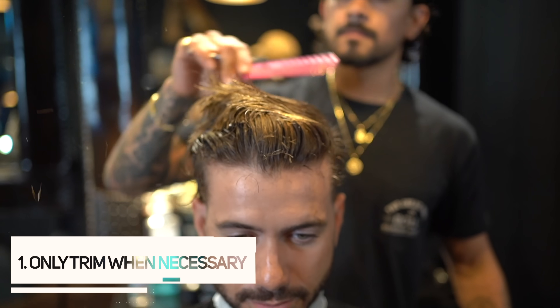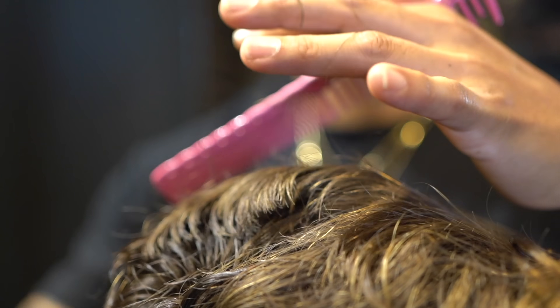First, only trim when necessary. There are a lot of misconceptions about getting a trim every few weeks to make your hair grow faster — that's mostly not true. All trimming does is cut off split ends. If you have split ends, they'll continue to split and you'll have to cut even shorter. It makes your hair look nicer and less frizzy, but it won't make it grow faster. Let your hair grow as long as possible and only trim when your ends are damaged.